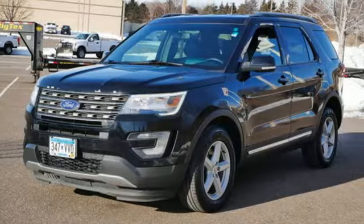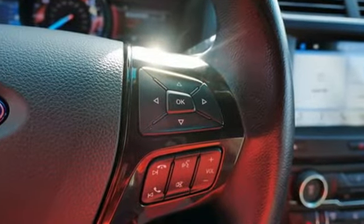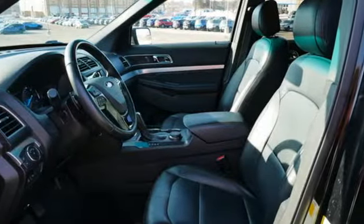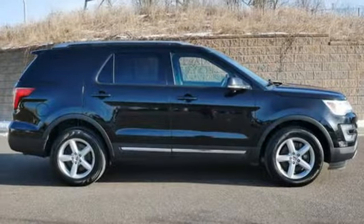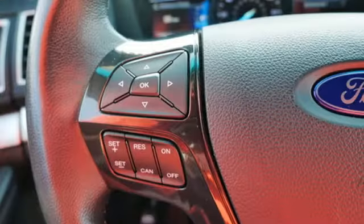Features include V6 engine, manual tilting steering column, Bluetooth wireless audio streaming, rear parking sensors, manual telescoping steering column, app link, and SYNC with MyFord external memory control.